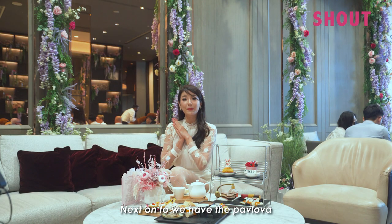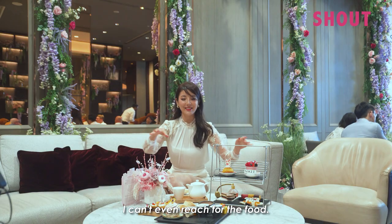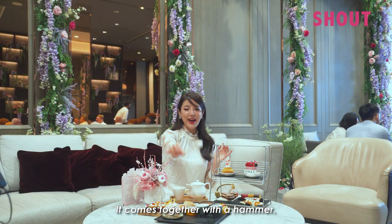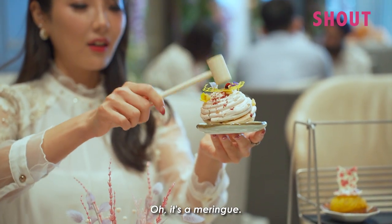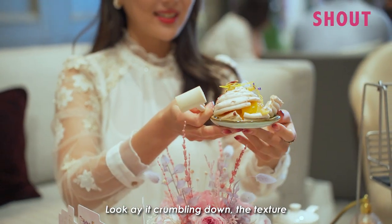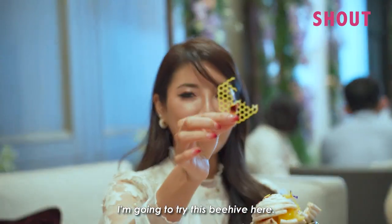Next up we have the pavlova with exotic fruits. The table is so big I can barely reach the food — I just have to kneel down modestly. It comes together with a hammer: one, two, three. It's a meringue on cream — look at it crumbling down, the texture is so crumbly and soft.